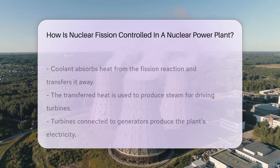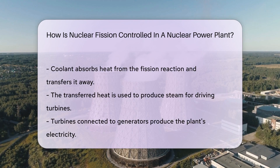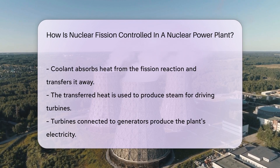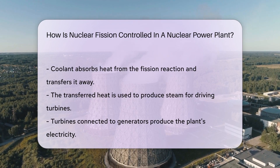The position of these rods is meticulously managed. Operators constantly monitor the reactor's activity and adjust the rods to maintain a stable output of energy. This is crucial for safety and efficiency.